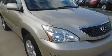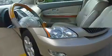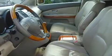Introducing the 2004 Lexus RX 330. Smooth gear shifts are achieved thanks to the 3.3-liter six-cylinder engine, and all-wheel drive keeps this model firmly attached to the road surface.